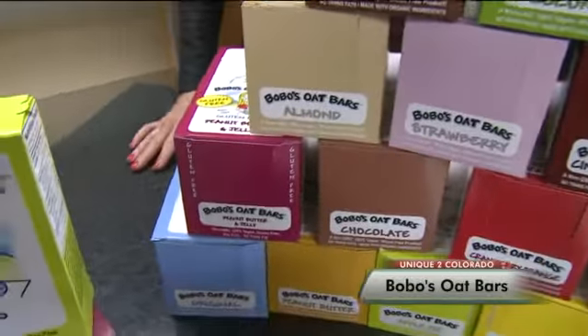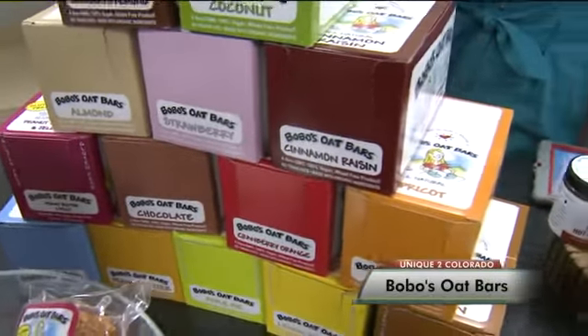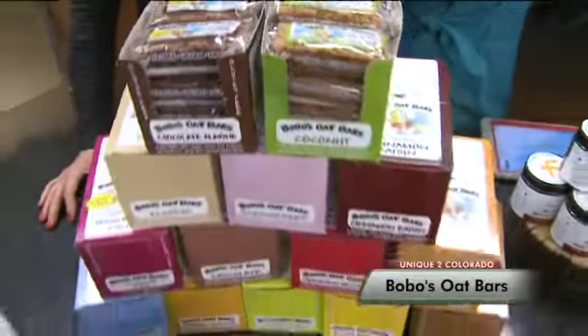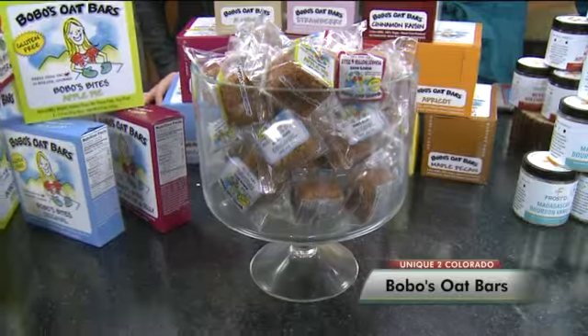It does pack a few calories, but it's all natural. Tell us what's inside. So we've got vegan butter — we call it Earth Balance — organic oats, sucanet and brown rice syrup, which are all non-refined sweeteners.